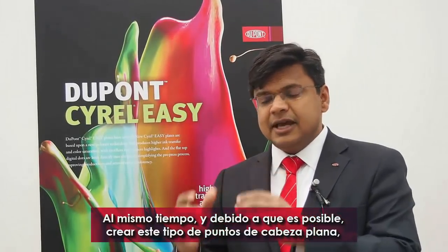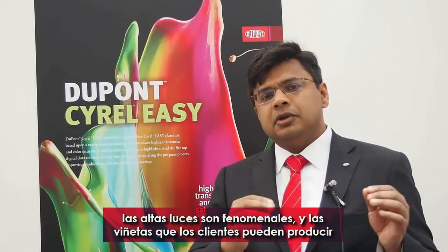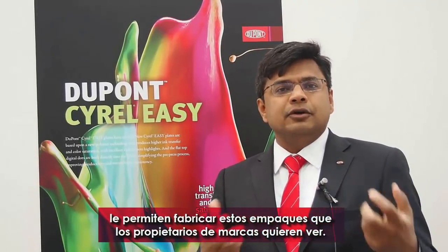At the same time, because you can create these wonderful flat-top dots, the highlights are phenomenal. And the vignettes that our customers are able to produce allow them to create the packages that brand owners want to see.